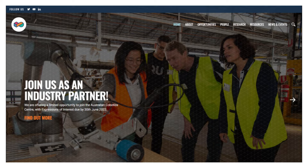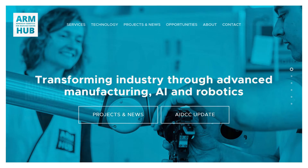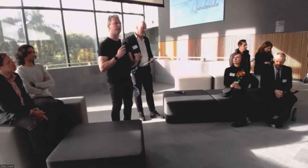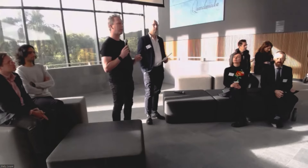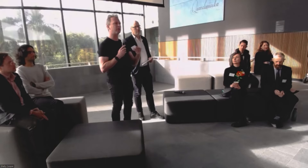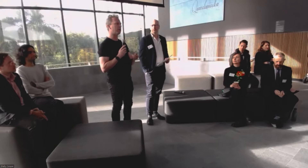The ARM Hub, which you'll get a chance to visit this afternoon, is the Advanced Robotics for Manufacturing Hub — a non-profit R&D company dedicated to uplifting Queensland advanced manufacturing. Queensland manufacturing is dominated by small to medium size enterprises, and there's a real desire to engage with advanced manufacturing, but there's a bridge missing for those small companies to get access to the skills and knowledge they need.